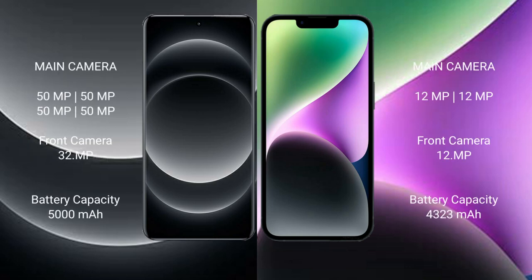Xiaomi 14 Ultra features a rear quad-camera setup with 50MP, 50MP, 50MP, and 50MP sensors, plus a 32MP front camera. iPhone 14 Plus also features a rear quad-camera setup with 12MP sensors.